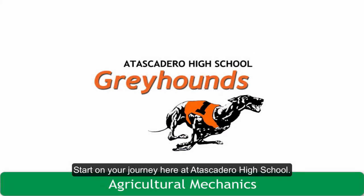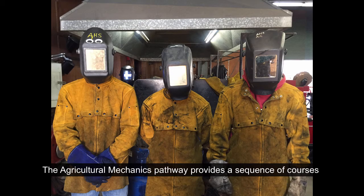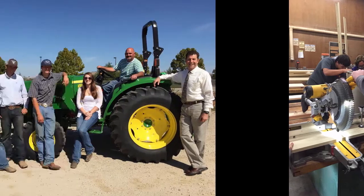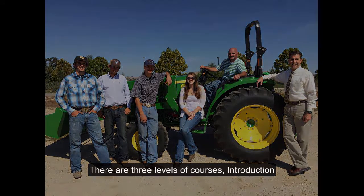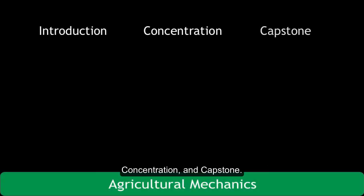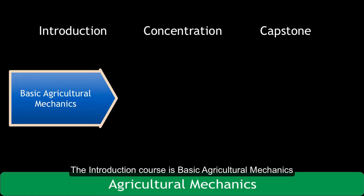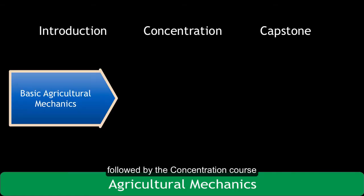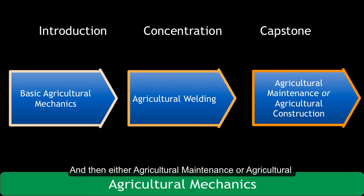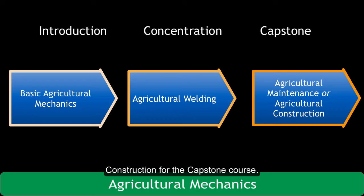Start on your journey here at Atascadero High School. The agricultural mechanics pathway provides a sequence of courses preparing you for entry-level employment or further education and training to reach your goal. There are three levels of courses: introduction, concentration, and capstone. The introduction course is basic agricultural mechanics, followed by the concentration course, agricultural welding and engineering, and then either agricultural maintenance or agricultural construction for the capstone course.